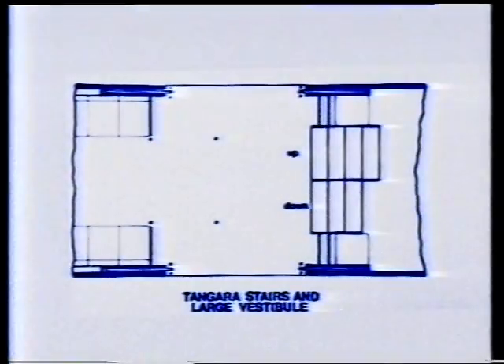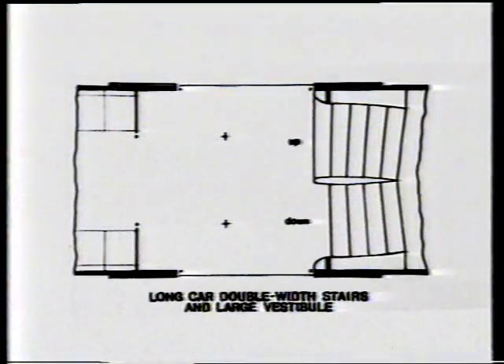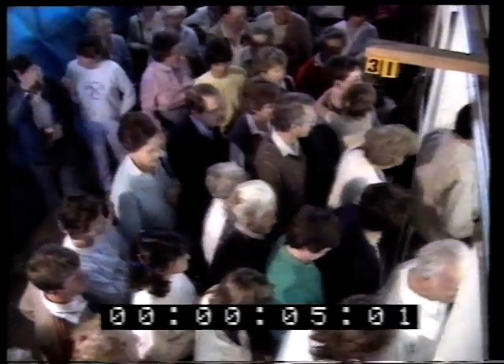The third series of tests were of the longer car with a large vestibule and double width stairways of a more gradual inclination. Several variations to the stanchion positions were also investigated. It was observed that passengers entered the long car faster and with a more even flow.